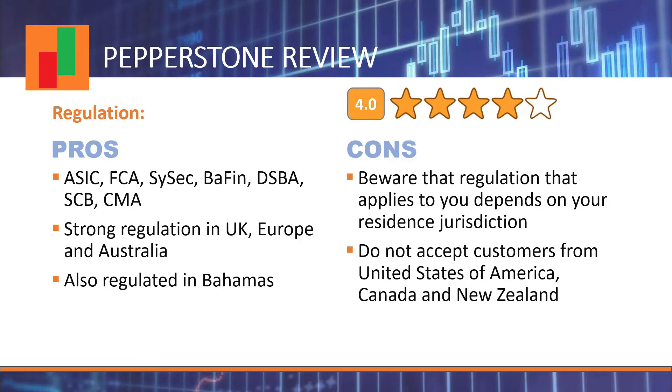We are now going over the different criteria we listed earlier and assessing Pepperstone's performance for each one. Starting with regulation: Pepperstone is well regulated in Europe, UK, and Australia. They are not present in the USA, so Pepperstone might be a good option for customers based in Europe, UK, Australia, and other areas in the world. The only exception would be the USA — for people living there, Pepperstone does not seem to be the best option at this time.